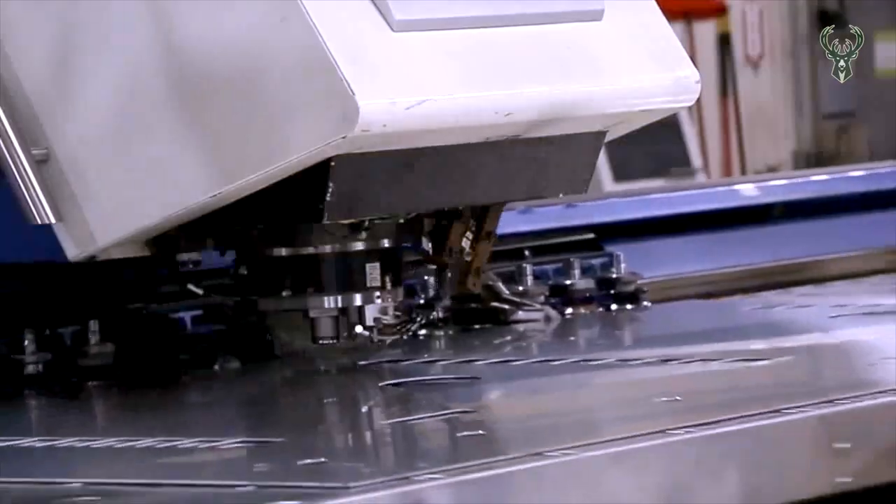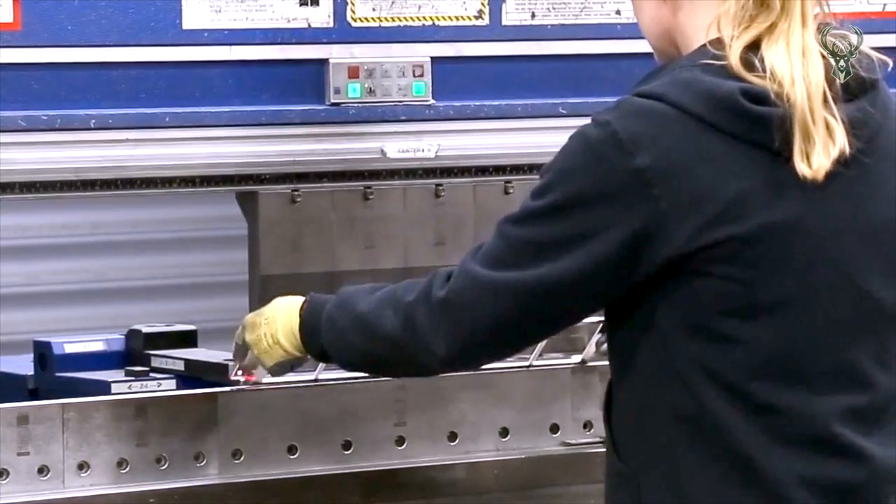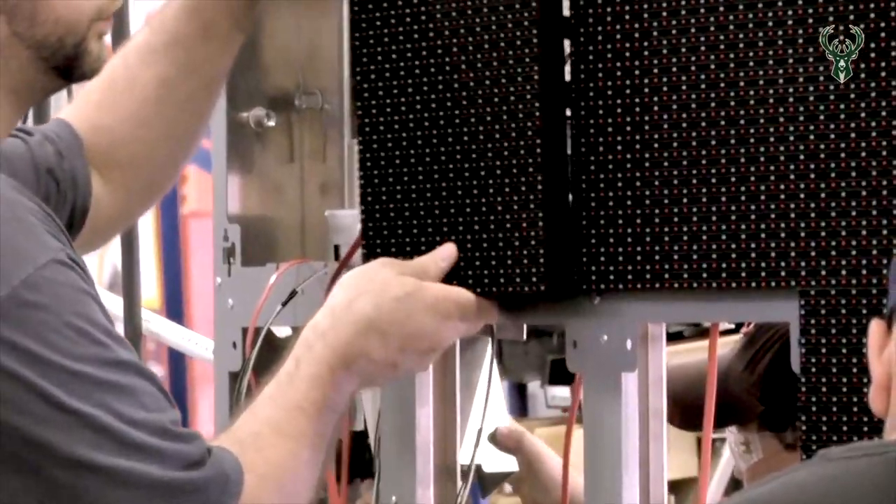These displays are built in Brookings, South Dakota. We build them from component level to display level. We start by building a 14 by 14 mod which is the building block of our display. It then goes into a housing which can build almost any configuration.